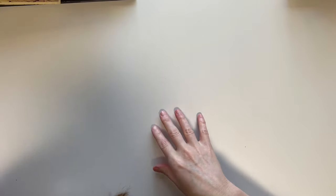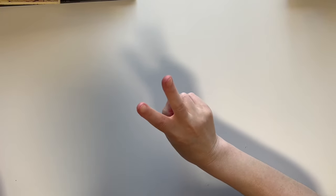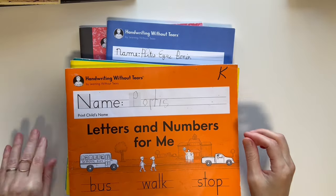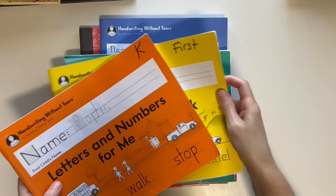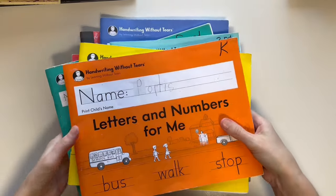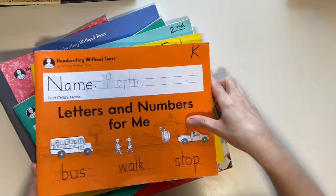Now we're moving from vocabulary onto handwriting. For handwriting, I've pretty much used the same two companies since kindergarten. The first one is Handwriting Without Tears — I've been using it since kindergarten and I'm a big fan.